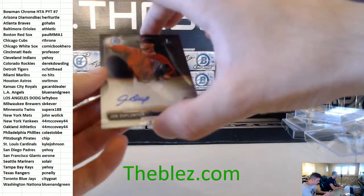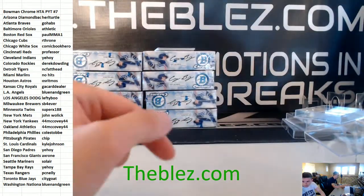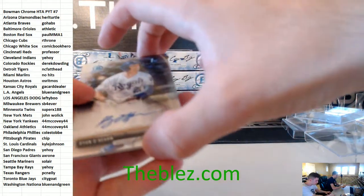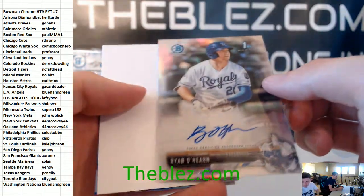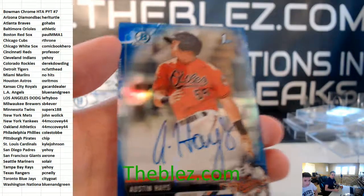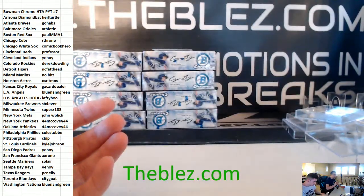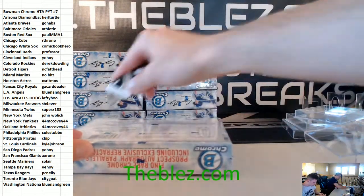We got John Duplantier for the D-backs, base autograph. We have Ryan O'Hearn for the Royals, refractor auto. And a blue of Austin Hayes. It's an Austin Hayes case — very nice. That's the 33% point.